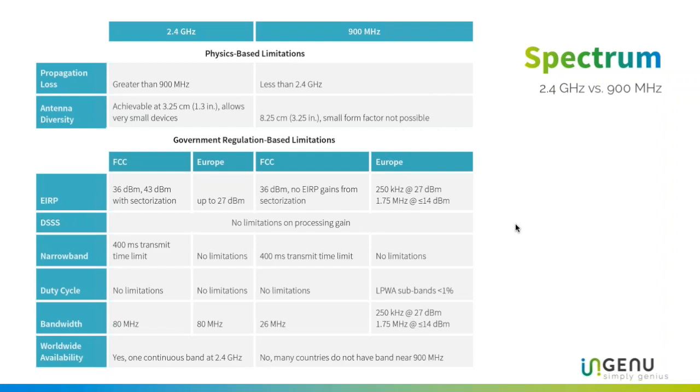Narrowband suffers from severe transmit limits in the FCC — a 400 millisecond transmit time limit is very short. In Europe, the 900 MHz narrowband is severely limited by duty cycle: less than 1%, meaning you can transmit only a maximum of 1% of the time and must be silent 99% of the time. That is a serious limitation on performance and capacity.